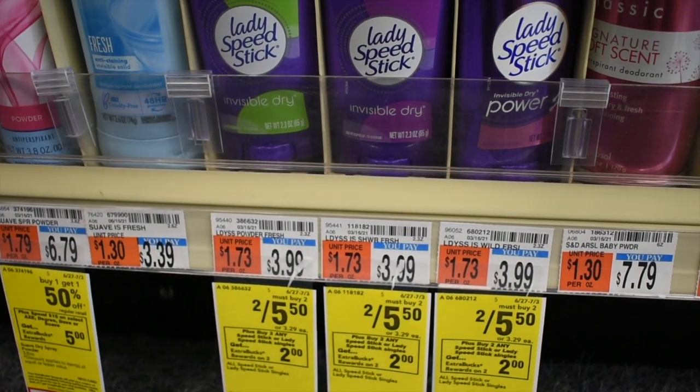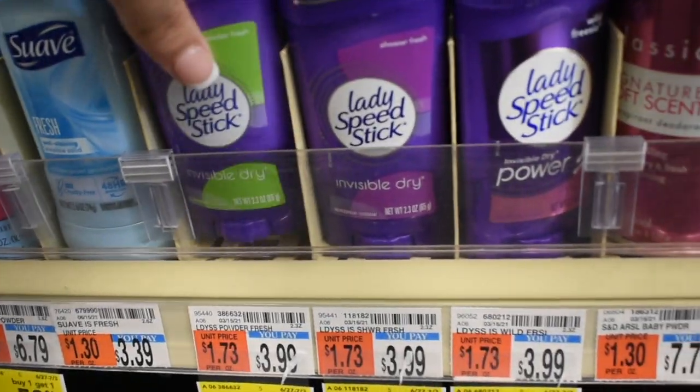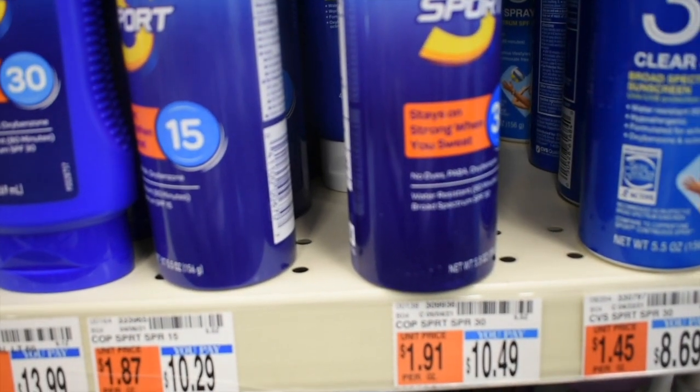The Speed Stick is two for $5.50 this week — buy two, get a two dollar ExtraBuck. I have two 50-cent coupons and a two-off-of-two CRT, taking both of these to 50 cents, or just 25 cents each.